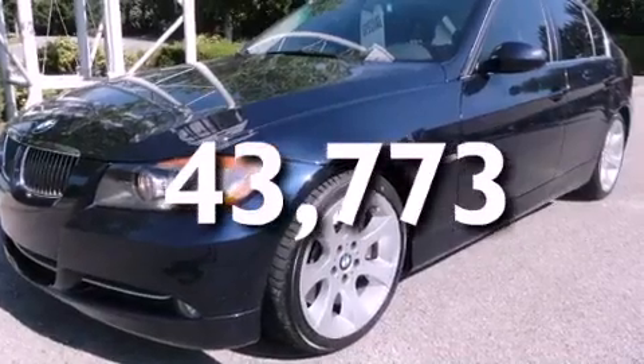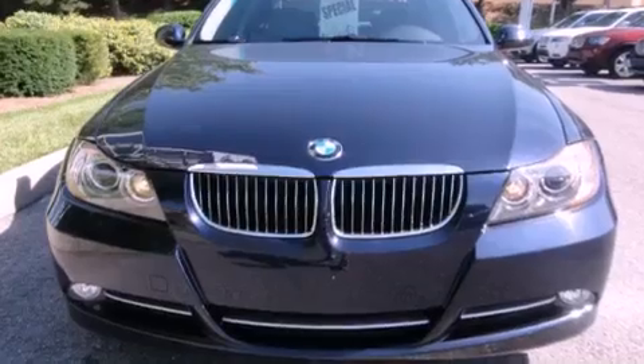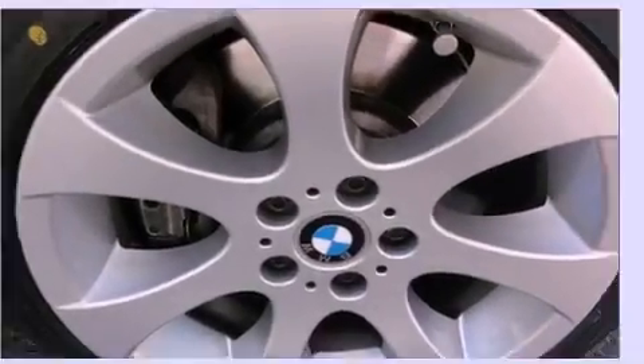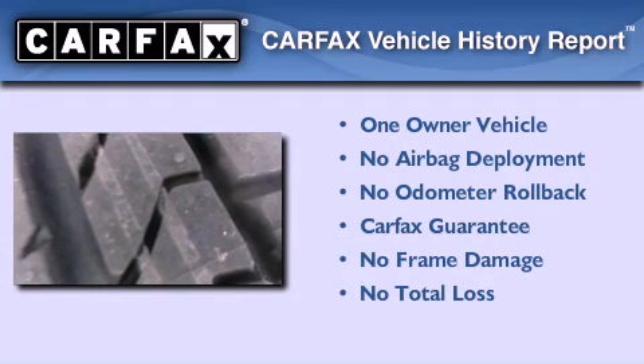With an EPA estimated rating of 28 miles per gallon on the highway, this vehicle does not compromise its fuel efficiency for size, comfort, or fun. This BMW has had only one owner, and it qualifies for the Carfax Buyback Guarantee.